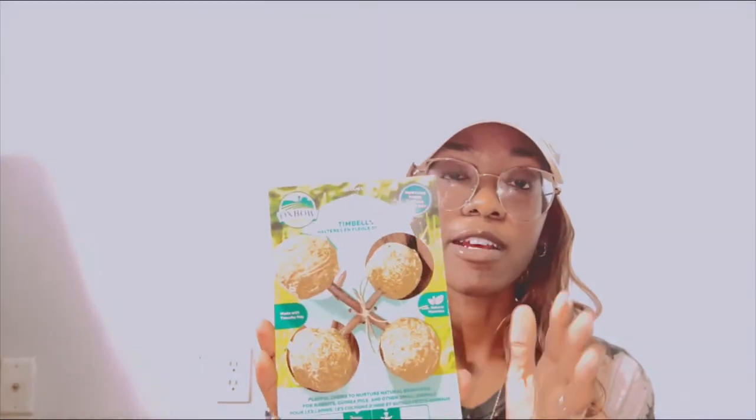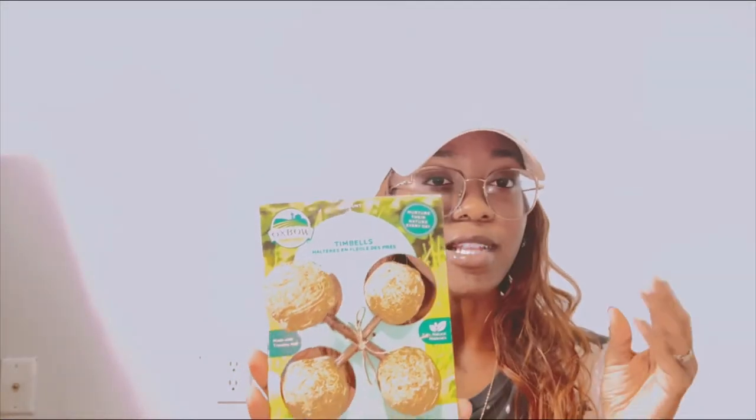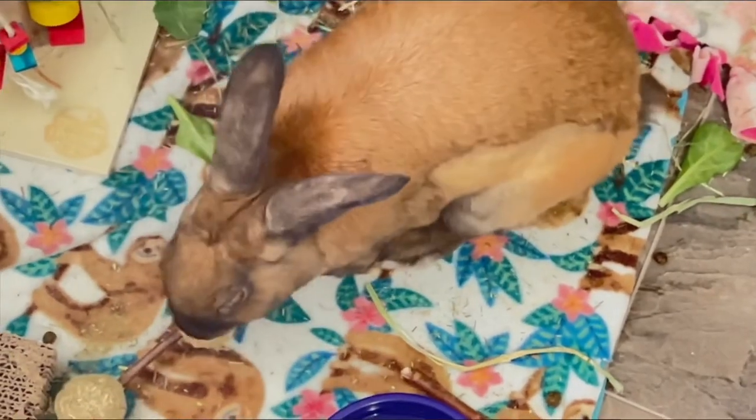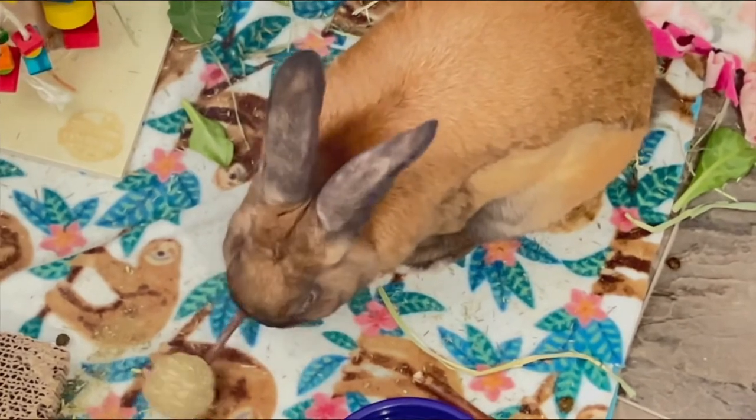Next we have the Enriched Live Tin Bells — these are basically hay balls. As you can guess, this is for Jesse. I would not give this to Rhino because it's hay, and hamsters don't need hay to eat — it's just not really a part of their diet. So this one is just for Jesse.